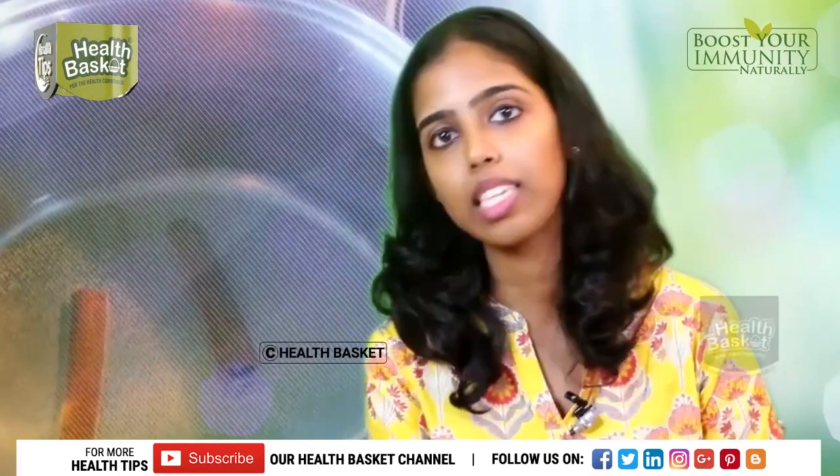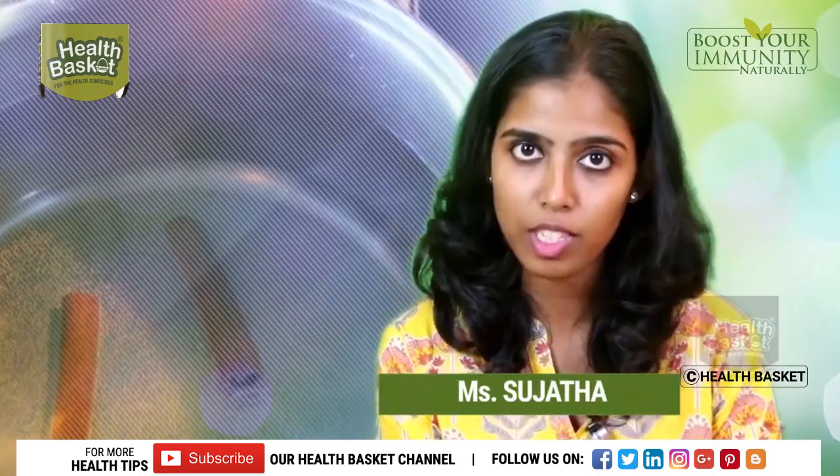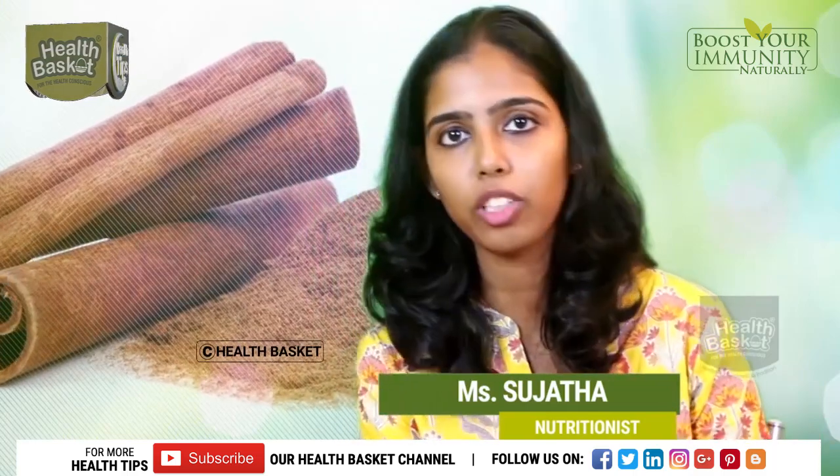Another thing you can follow on an everyday basis is to replace your plain water with cinnamon water. This is very simple — just drop in a bark of cinnamon or a pinch of cinnamon powder into your daily drinking water and take sips continuously throughout the day.